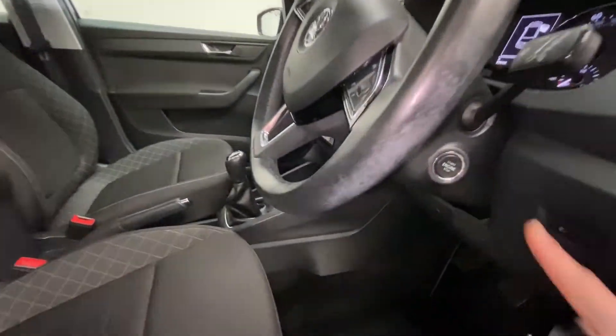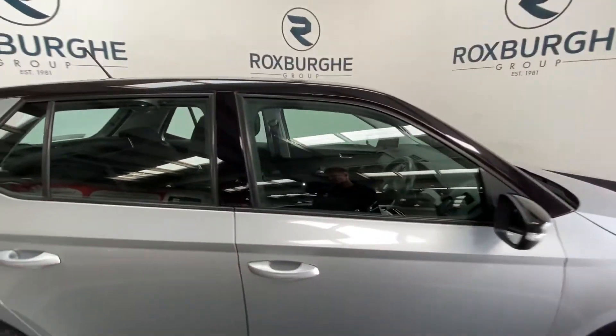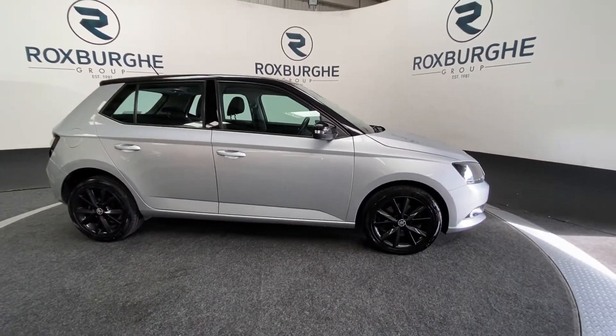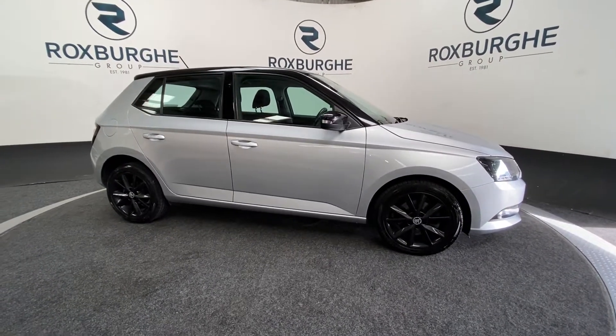There's an engine start/stop button just on the steering column. If you're interested in this vehicle or any other, please feel free to visit our website.